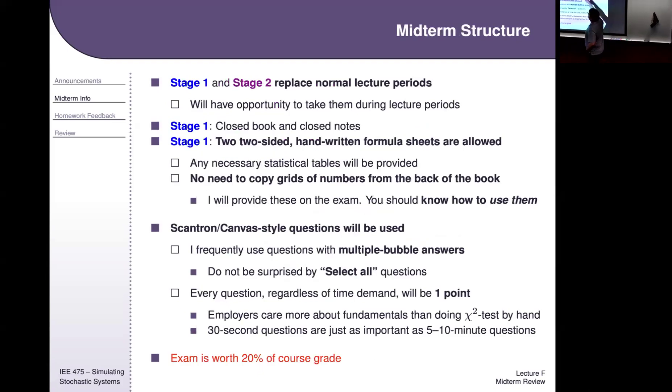Stage 1 and Stage 2 replace the lecture periods. If you're happy taking them elsewhere, you don't have to come to class next week. I will be here both days at this time — if nobody shows up within the first 15 minutes I'll probably leave, but I'll be here making the room available. You don't need to put any statistical tables on your formula sheets. I provide chi-squared, normal, KS test — all of that will be at the top of the exam.